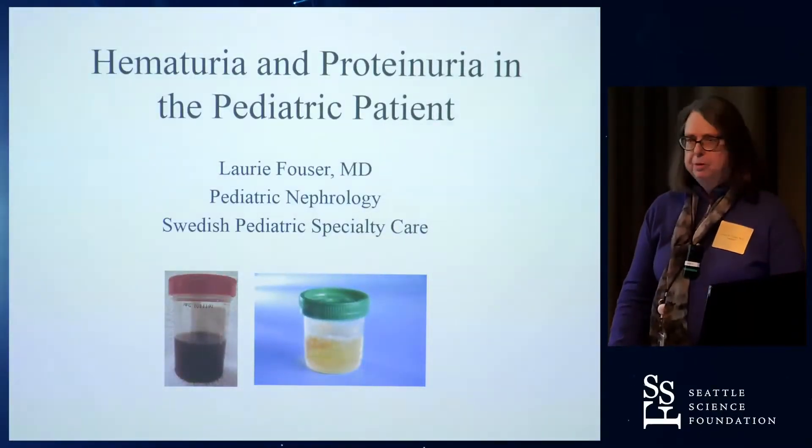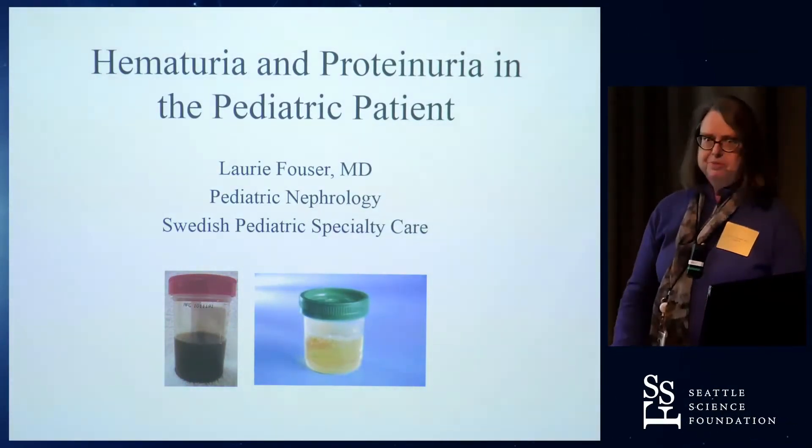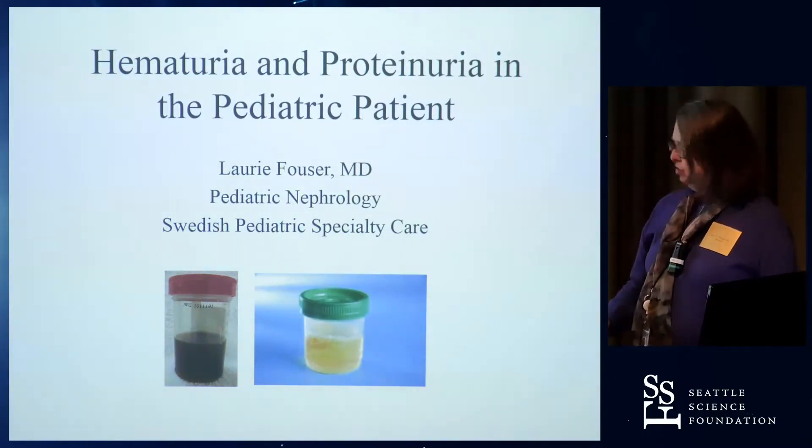Ben initially asked me to talk about proteinuria, then we decided there would be enough time to do hematuria and proteinuria, so you're getting the double package. First I'm going to talk about hematuria.